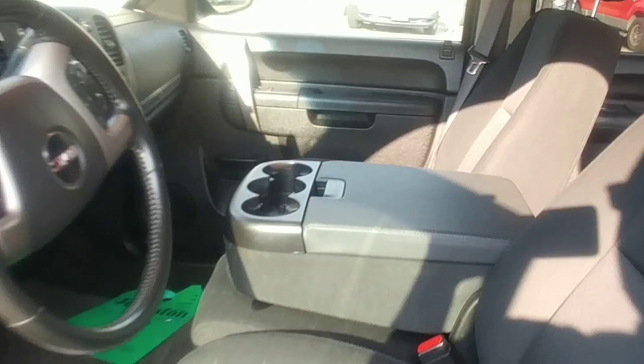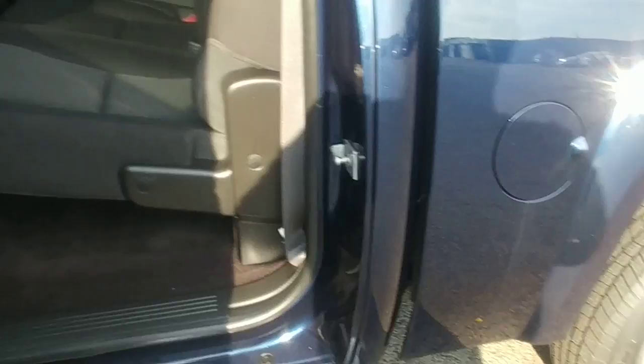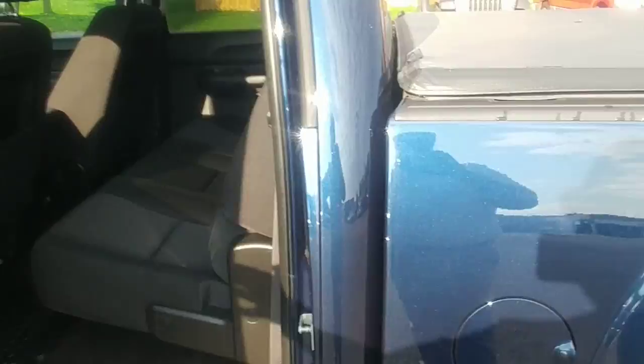The passenger seat — I just flipped it up there. You have your power seat, your second door as well, no damage on that. Your backseat area — this vehicle was really clean. You have fold-up seats so you have a little bit of storage underneath. The interior is in excellent condition.